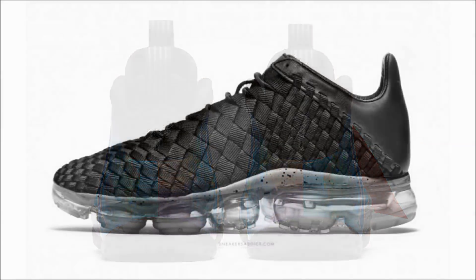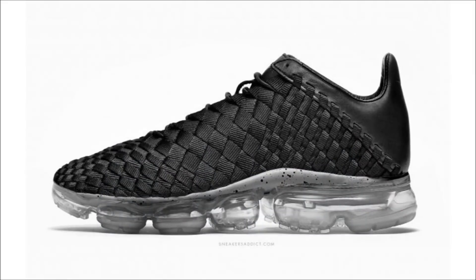Remember when I told you all that the VaporMax bubble will be placed on everything in 2018, and then I told you all that again, and then again, and each time I showed you some shitty model with the VaporMax bubble added to it. Here's another one — the Nike VaporMax Neva, and this trash dropped sometime in 2018.